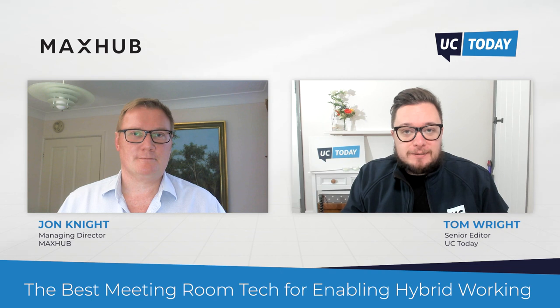Okay, John, there were some great tips in there. Thanks so much for your time. It's been great to have you. No problem. Thank you very much, Tom. And thank you everyone for watching. If you enjoyed this video, please give us a like and a share on social media and we'll see you next time.